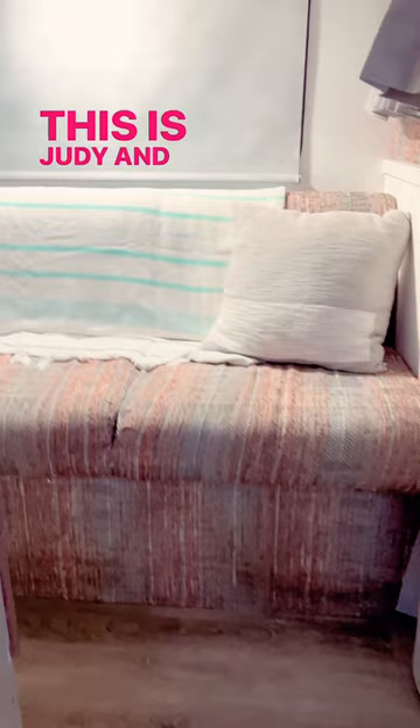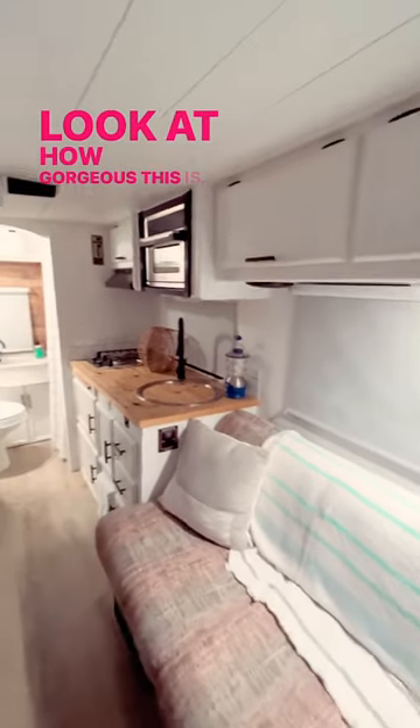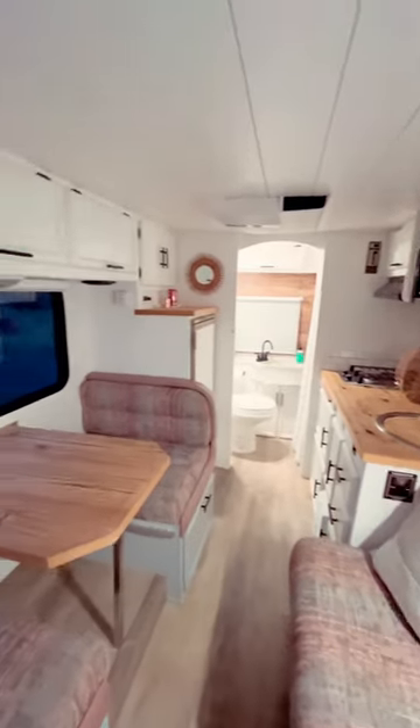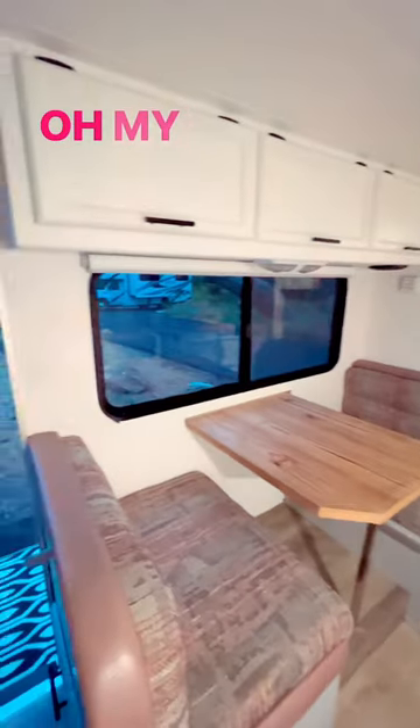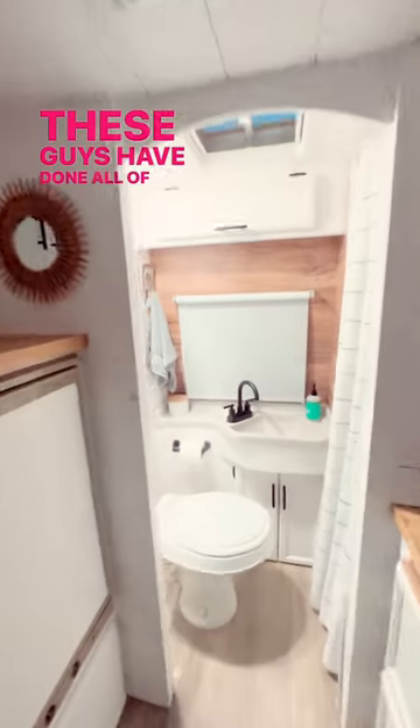This is Judy and Matt's house — look at how gorgeous this is! Oh my goodness, this is so beautiful. These guys have done all of this work themselves.